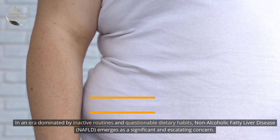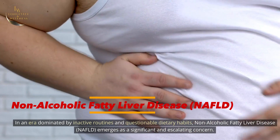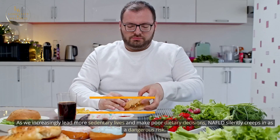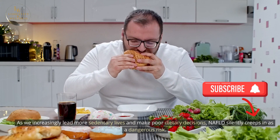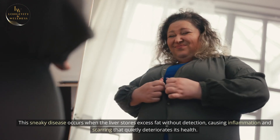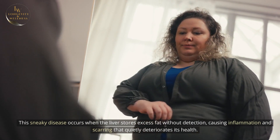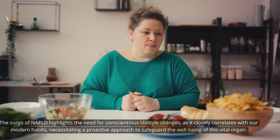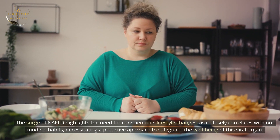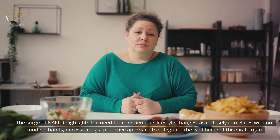In an era dominated by inactive routines and questionable dietary habits, non-alcoholic fatty liver disease — NAFLD — emerges as a significant and escalating concern. As we increasingly lead more sedentary lives and make poor dietary decisions, NAFLD silently creeps in as a dangerous risk. This sneaky disease occurs when the liver stores excess fat without detection, causing inflammation and scarring that quietly deteriorates its health. The surge of NAFLD highlights the need for conscientious lifestyle changes, as it closely correlates with our modern habits, necessitating a proactive approach to safeguard this vital organ.